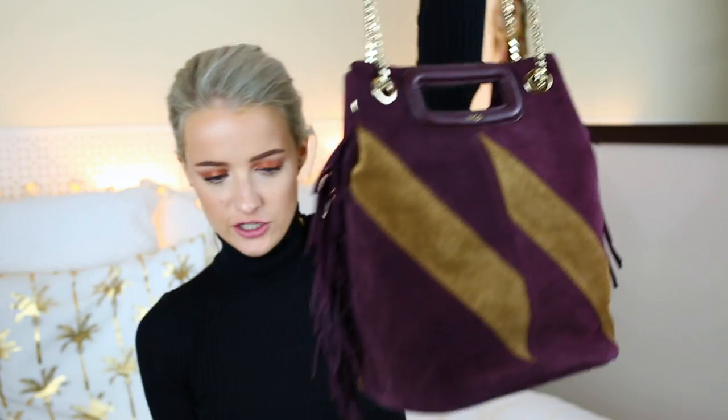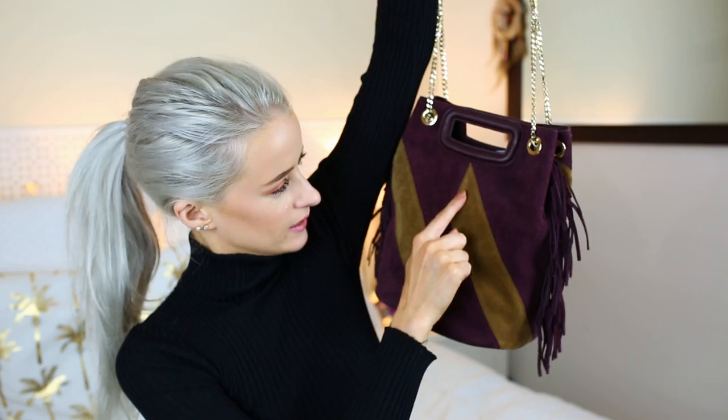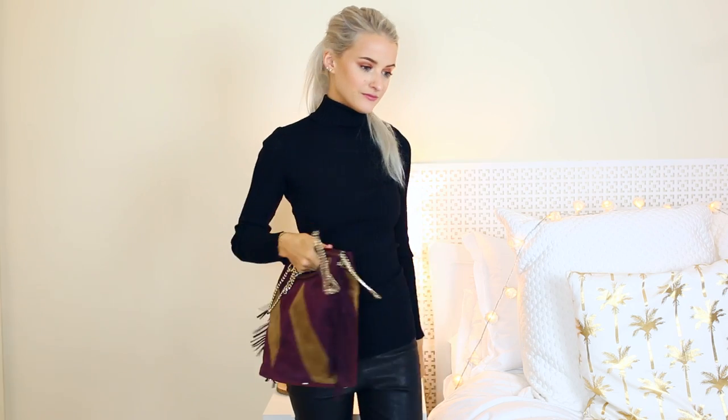Another slightly larger bag is this cute bucket bag from Marge — it's burgundy with almost a khaki brown striping and some fringing. I still have the stuffing in it to keep its shape. It has a black lining and I'm pretty sure you can still buy this or very similar ones from Marge. I'm also a big fan of the chain straps.